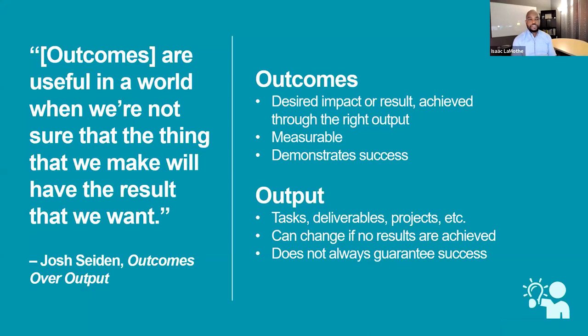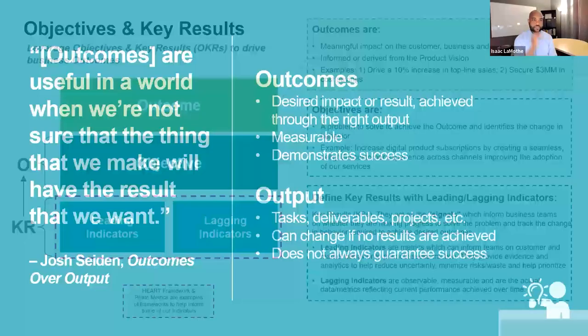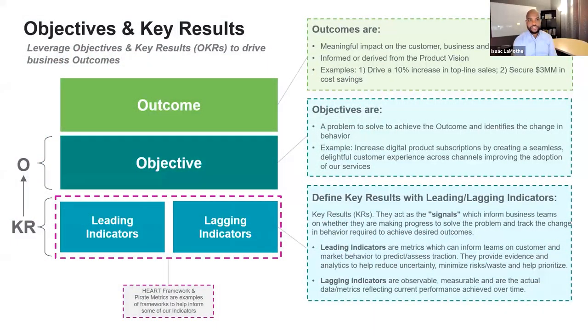We're trying to make sure we have a connection between the two, so that whatever we're making and focused on, that priority is solely focused on achieving the outcome on behalf of the customer and the business. Tactically, outcomes are meaningful impact on behalf of the customer, business, and sometimes key stakeholders.